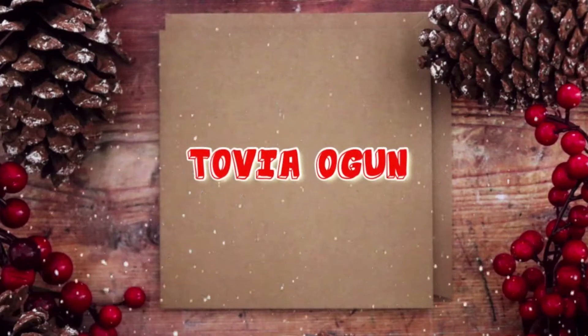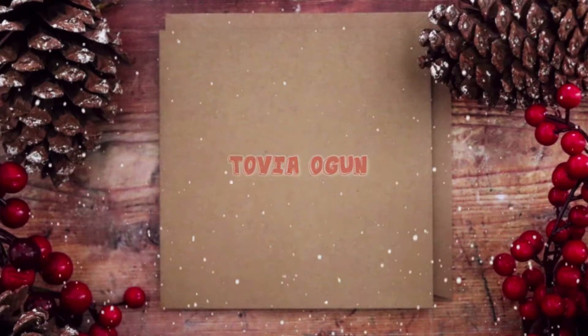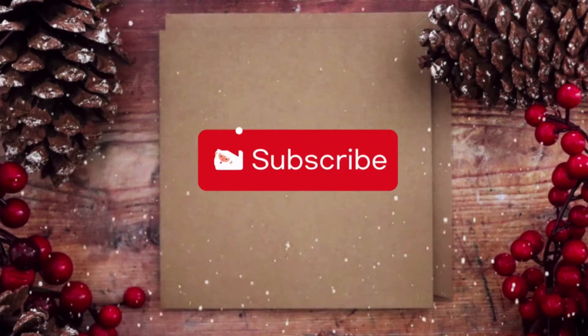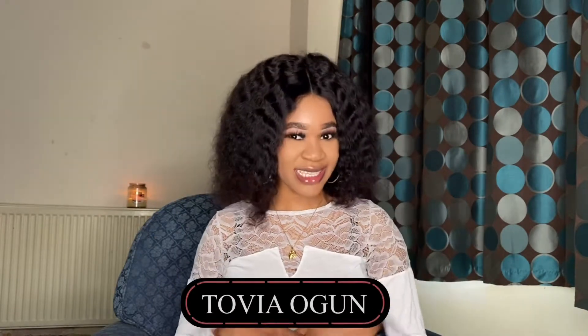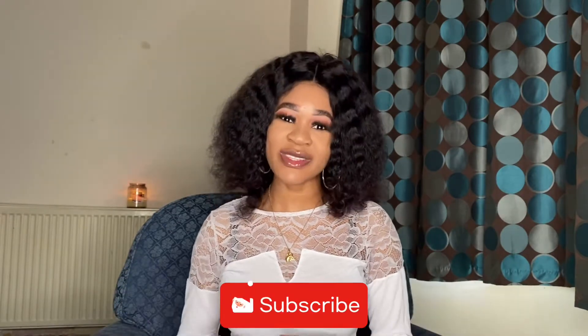Do you want the right video ideas for your vlogmas? Then keep watching this video. Hey beautiful Tovians, welcome back to my YouTube channel — it's your good Tovia again, back with another exciting video. If you are new here, you are welcome to this amazing family. If you haven't yet subscribed, please do that right now.